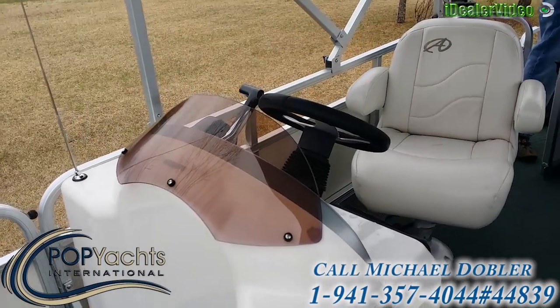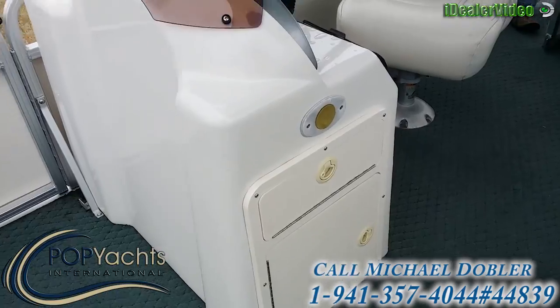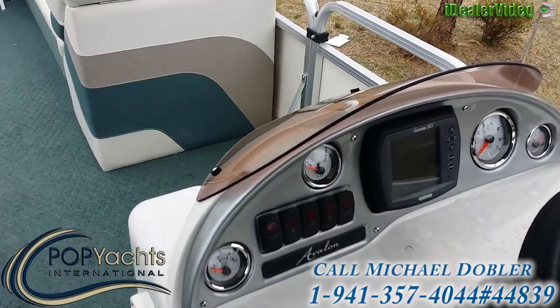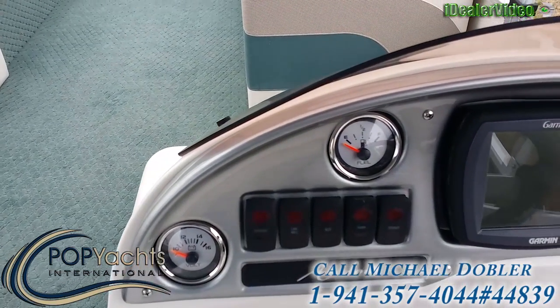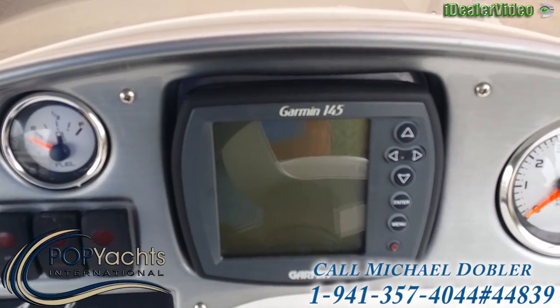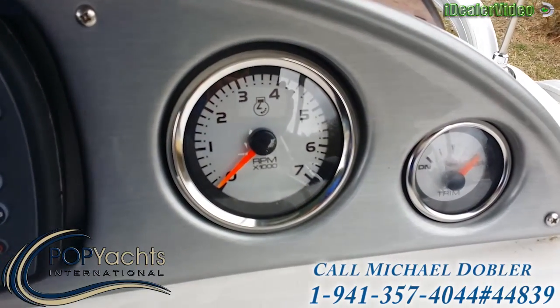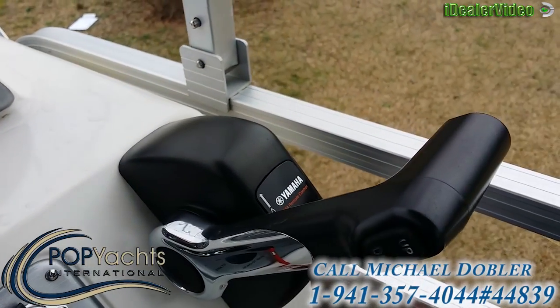There's a little plexi windshield here with storage underneath, which was pictured. Moving to the helm — you can see the gauges: there's a volt gauge, a horn, a fuel gauge, a Garmin 145 depth and fish finder, an RPM gauge, and the motor trim control. There are your controls.